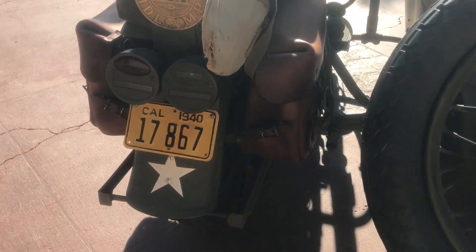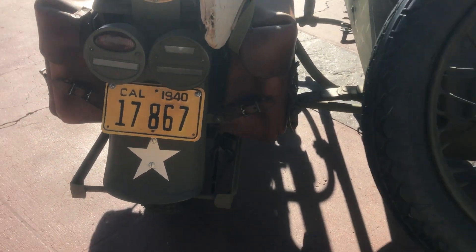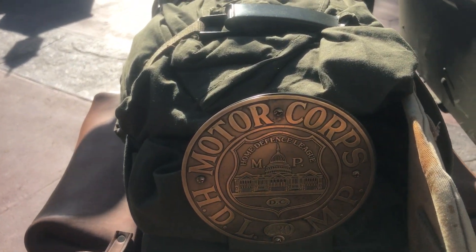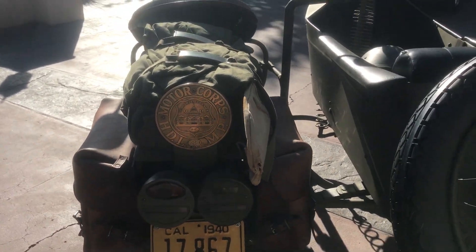The bike is currently registered with a California license plate, and this is just an extra addition to all the cool factor — the little '40 California plate. It also has a Home Defense League plate for Washington D.C.